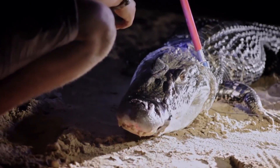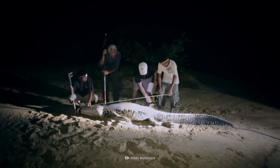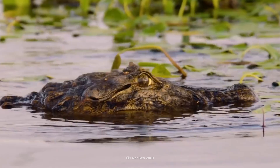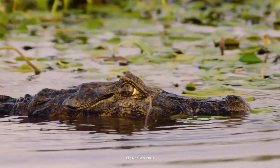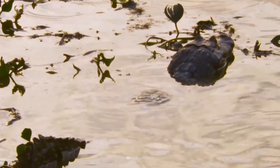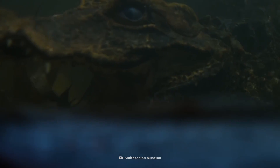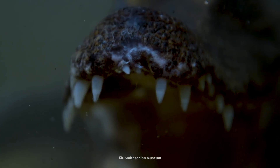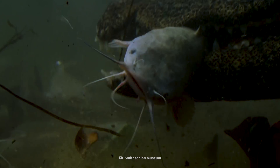The black caiman's dark skin is like a fashion statement — it's an essential look, suitable for both daytime and nighttime. During the day, the dark color absorbs the sun's rays, ensuring it stays at the perfect body temperature. But at night, their skin becomes camouflage, and unsuspecting prey won't know they're being stalked by a caiman until it's too late.